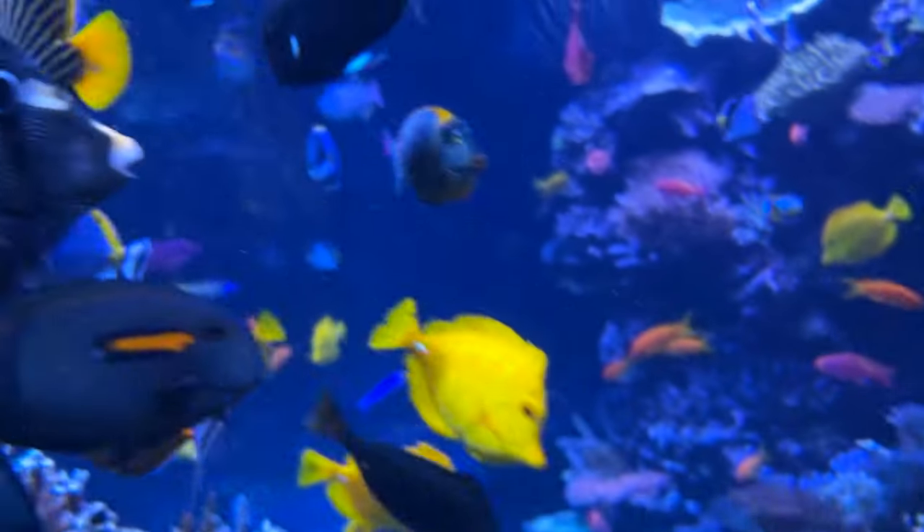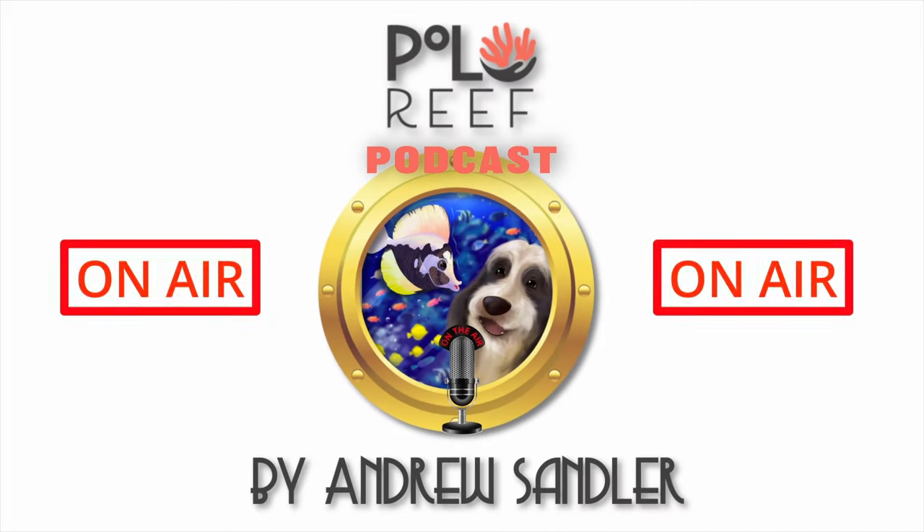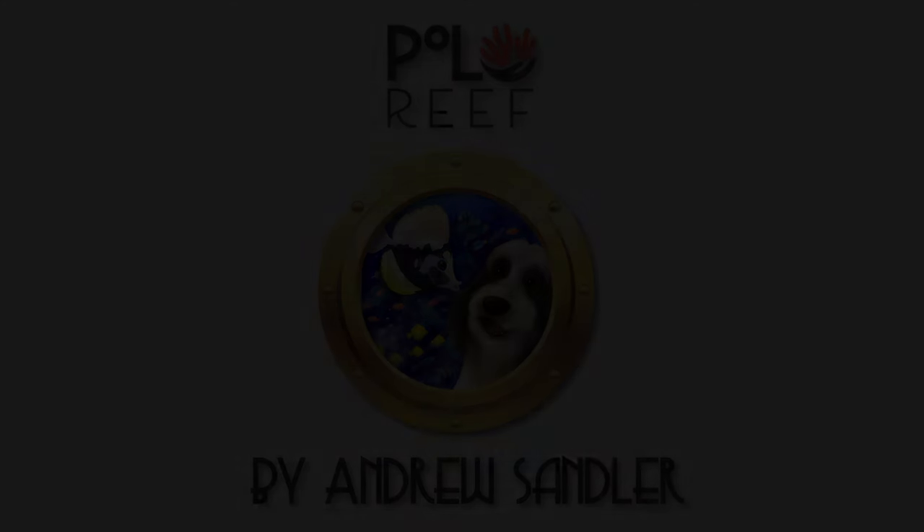Nice to meet you — it's been a pleasure. Thanks for having me. Thanks for listening, especially to podcast number one. Please like and subscribe, and God bless. We'll see you next time.